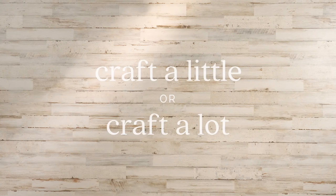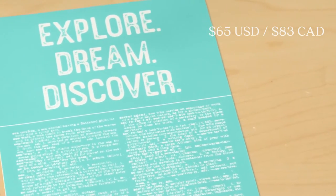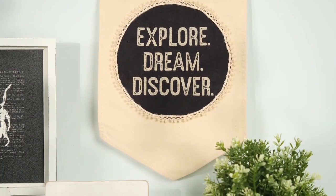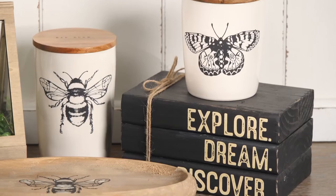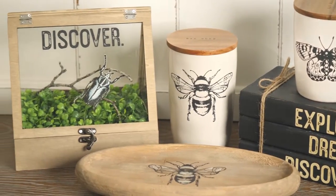Are you looking to start creating? Maybe just a little or maybe a whole lot? Spend $65 US or $83 Canadian and you'll earn the exclusive Explore Dream Discover Transfer free. When you spend $80 US or $103 Canadian, you'll earn the Explore Dream Discover Transfer and the Etched Bugs Transfer both for free.